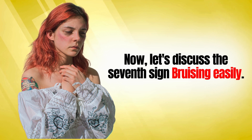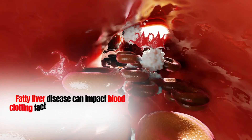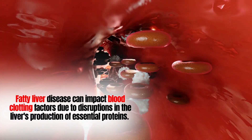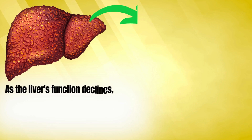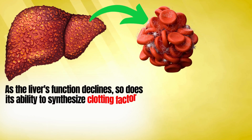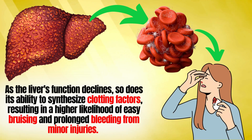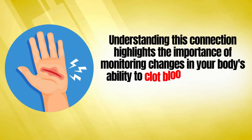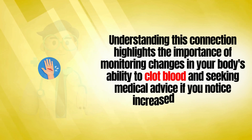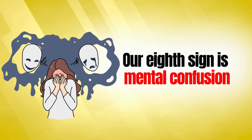The seventh sign is bruising easily. Fatty liver disease can impact blood clotting factors due to disruptions in the liver's production of essential proteins. As the liver's function declines, so does its ability to synthesize clotting factors, resulting in a higher likelihood of easy bruising and prolonged bleeding from minor injuries. Understanding this connection highlights the importance of monitoring changes in your body's ability to clot blood and seeking medical advice if you notice increased bruising.